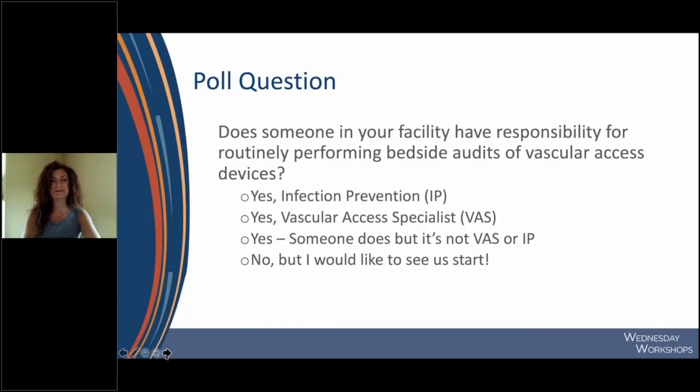As a starting point, our polling question: does someone in your facility have responsibility for routinely performing bedside audits for vascular access devices? The options are: yes, it's infection control; yes, it's a vascular access specialist; yes, someone does it but not vascular access or IP; or no, but I'd like to see us start.